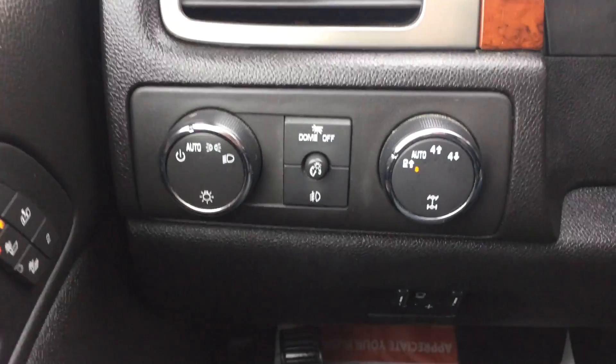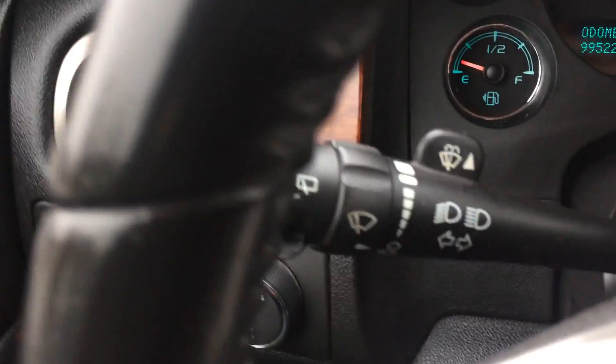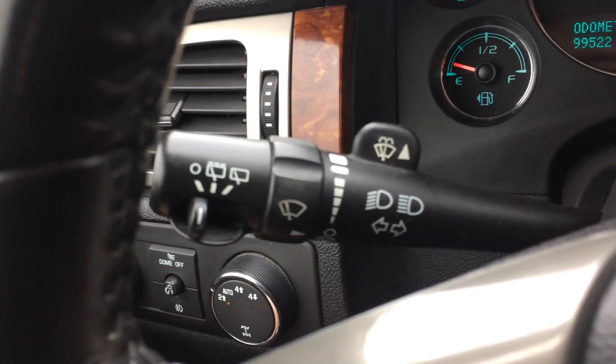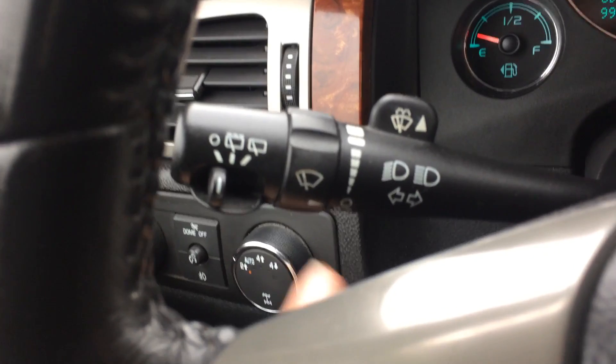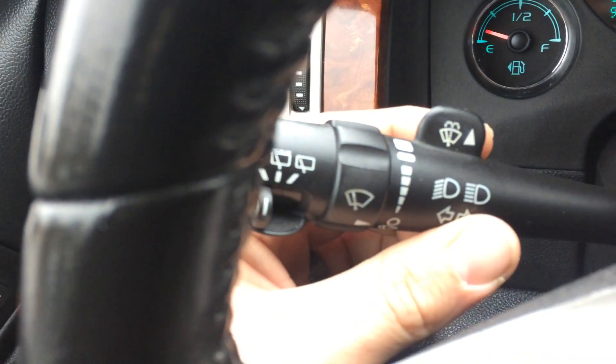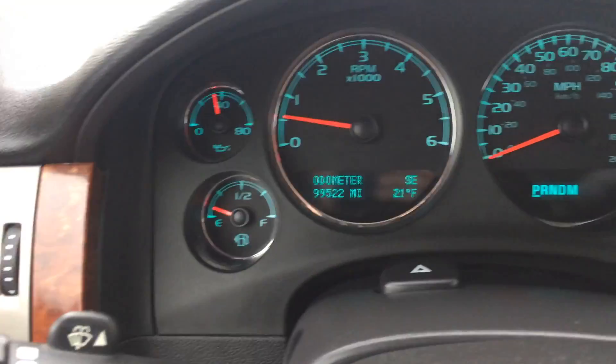Let's go ahead and jump in here. Go over basic features: light controls, four-wheel drive selector, dome light, cruise control — that's your rear windshield wiper — front windshield wiper, and of course if you want to spray some fluid on there as well. And, of course, blinkers.